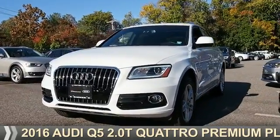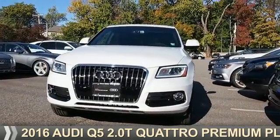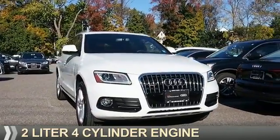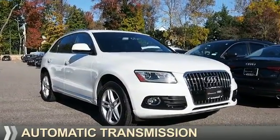Presenting the 2016 Audi Q5. It's powered by all-wheel drive, a 2-liter, 4-cylinder engine, and an automatic transmission.